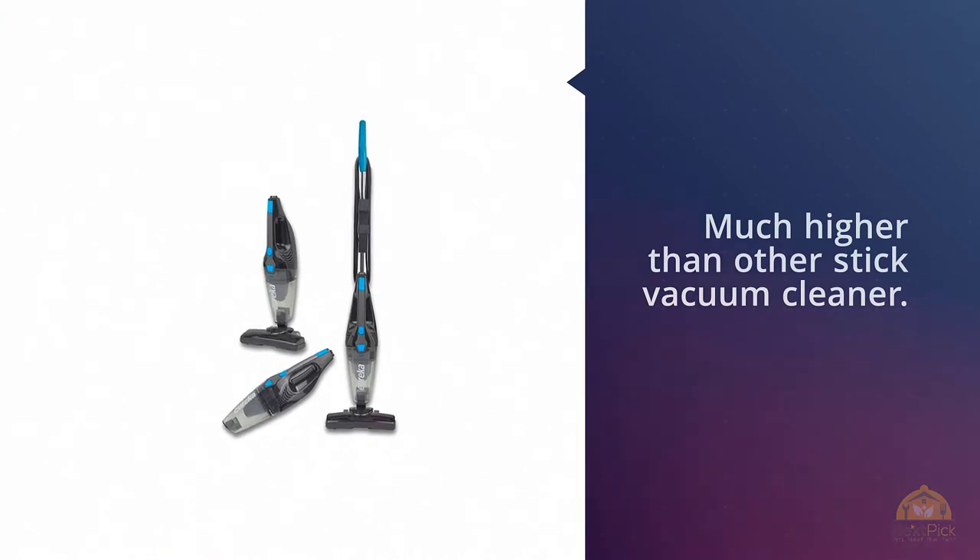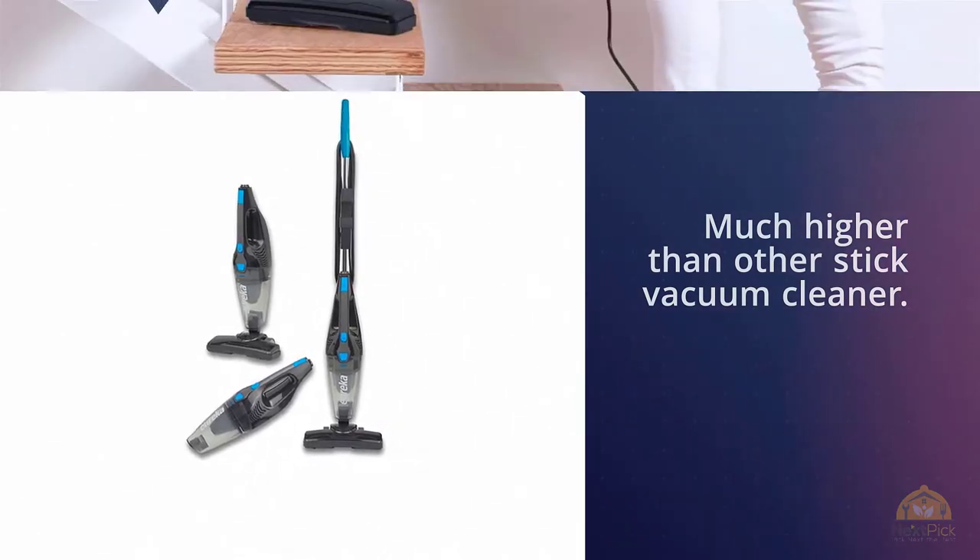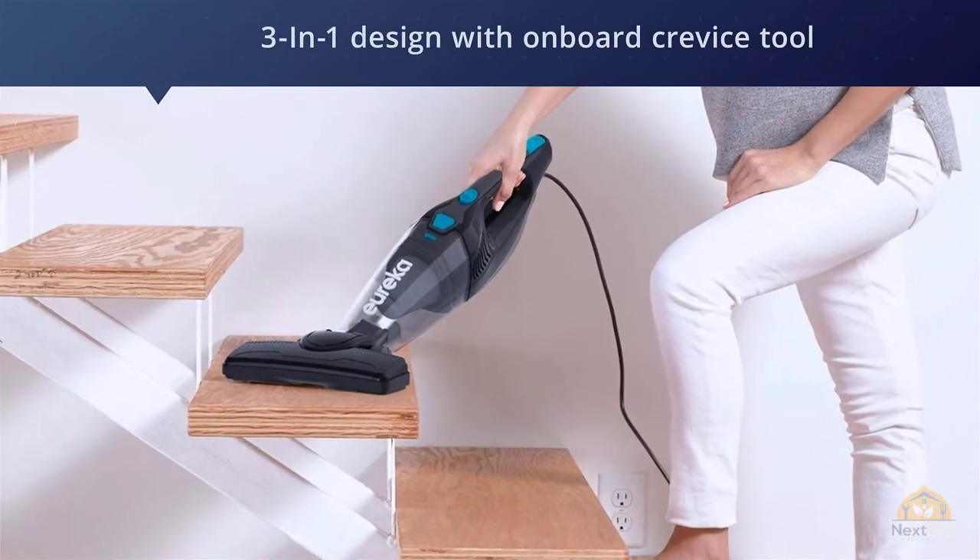Incredibly designed, this four-pound vacuum cleaner is very portable and easy to use. The model can reach any angle possible.